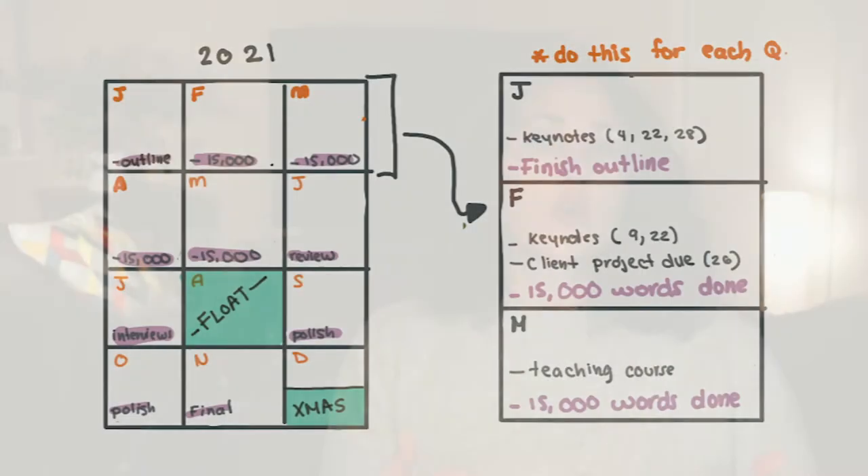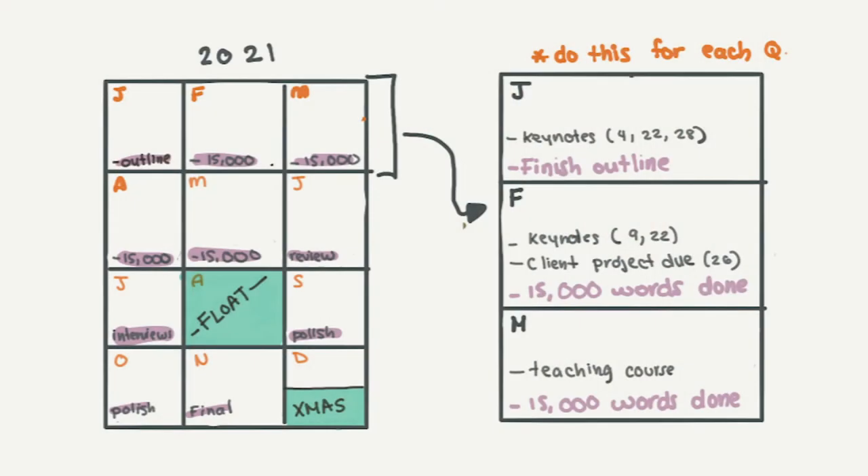Then I take a simple grid system to get an overview of the year quarter by quarter, since I do these 90-day sprints. I start to schedule in milestones. If I want my book done by the end of the year, that might mean a rough draft done by July or an outline done by the end of February. This gives me a sense of how my deadlines will play out, and with multiple projects, I make sure I'm not overloading any particular month.